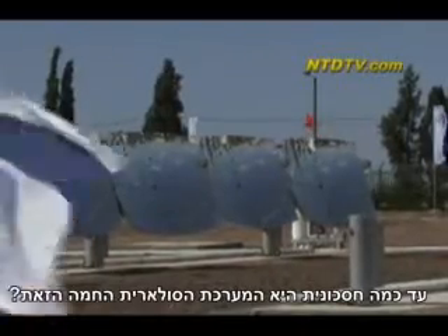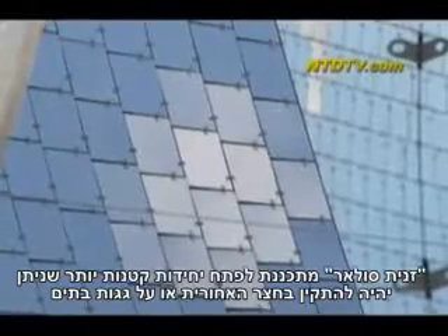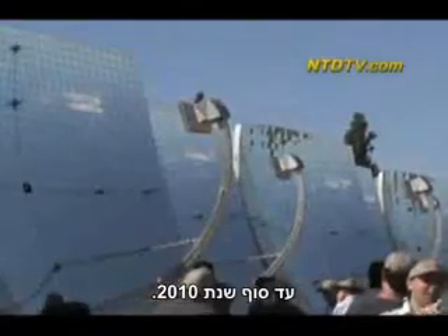How economical is the solar sizzler? We would be able to generate a kilowatt hour at approximately eight cents per kilowatt hour over a period of 15 years, under the assumption of the Israeli sun. Zenith Solar plans to develop smaller units that can be installed in the backyard or on house rooftops by the end of 2010.